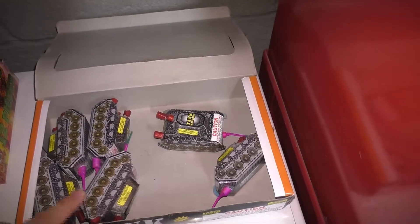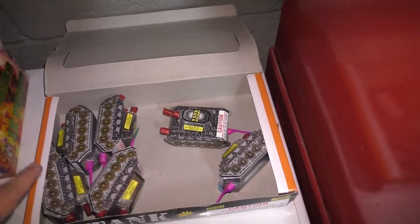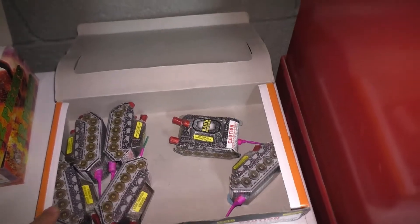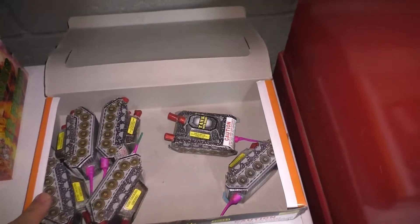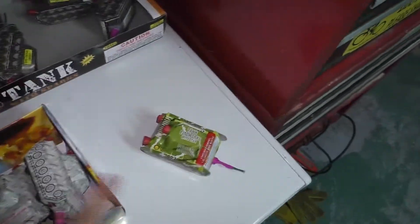These TNTs I got at a TNT store that opened seasonally in the summertime in my area. I did a video of it in Allendale, New Jersey. These all came in assortments.